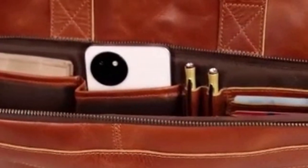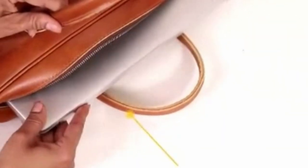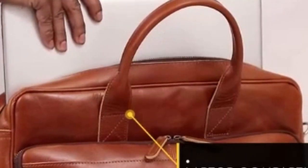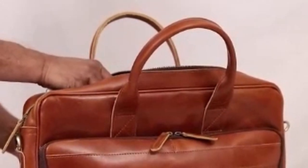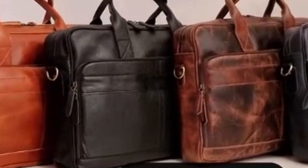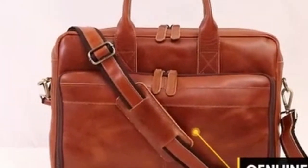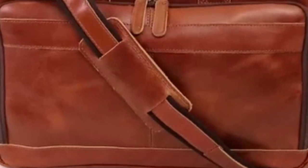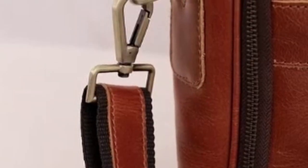The inclusion of a trolley-compatible strap adds to its convenience, allowing you to easily attach it to your suitcase while traveling. VC Vintage Couture's commitment to quality is evident in the craftsmanship of this bag. The skilled artisans involved in its creation have decades of experience working with leather, ensuring that each piece is a masterpiece. If you're looking for a durable, stylish, and versatile leather bag, VC Vintage Couture's offering is an excellent choice.